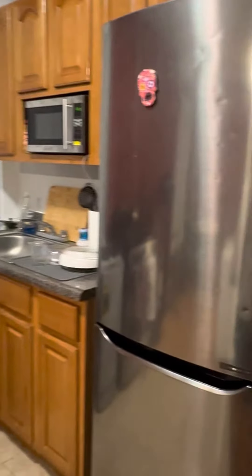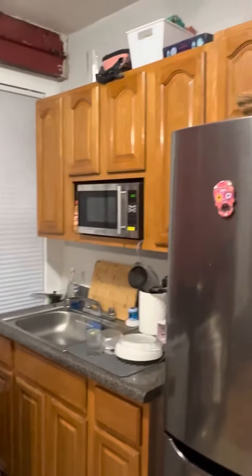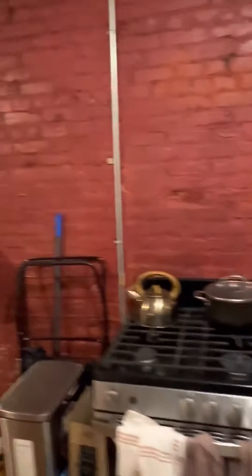413 East 114, apartment number 1C — first floor walk-up. Come on into the kitchen: stainless steel fridge, sink, plenty of cabinets, a gas stove, and nice red brick right here.